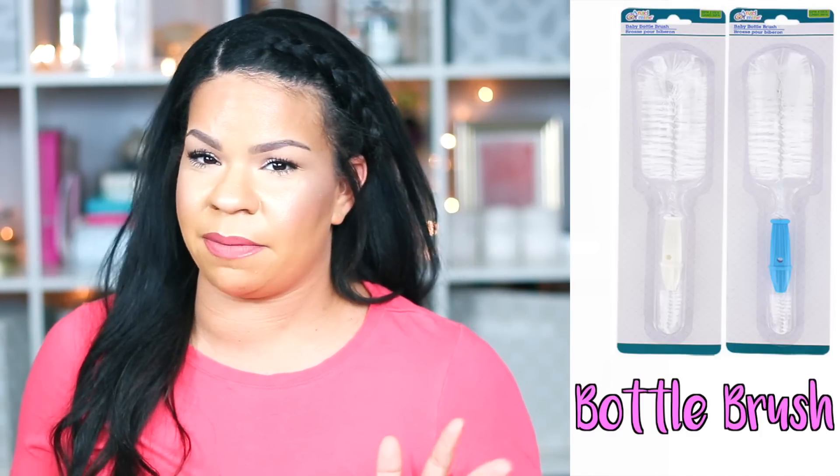The first thing I think is a good deal and you should be buying from the Dollar Tree is their bottle brushes. Anybody that's had a baby or babysat or has nieces and nephews knows cleaning those bottles is extremely hard — you can go through bottle brushes really quickly. The ones at the Dollar Tree work really well, and they're also great for shaker bottles or water bottles to get deep down and clean them out.